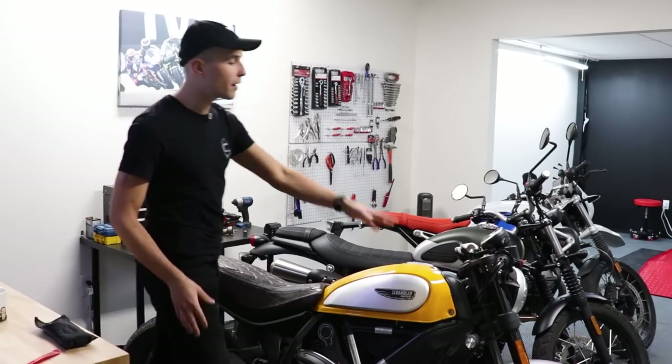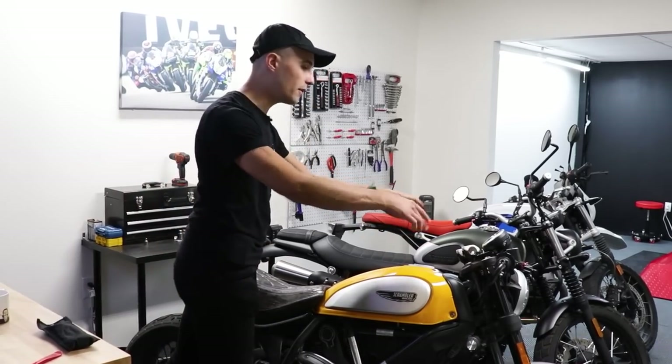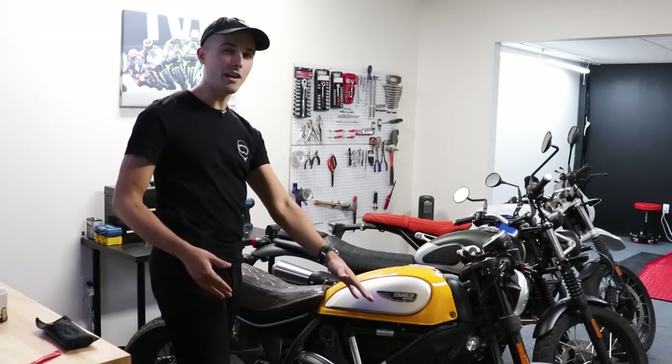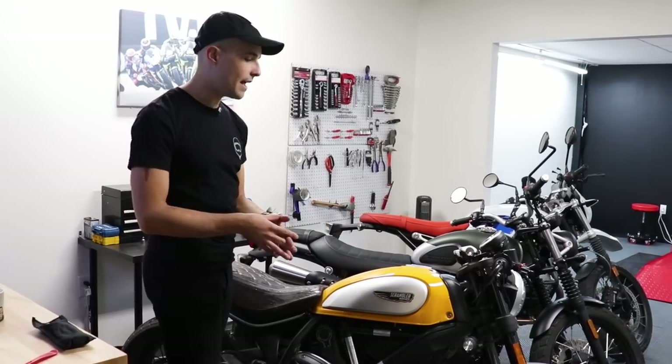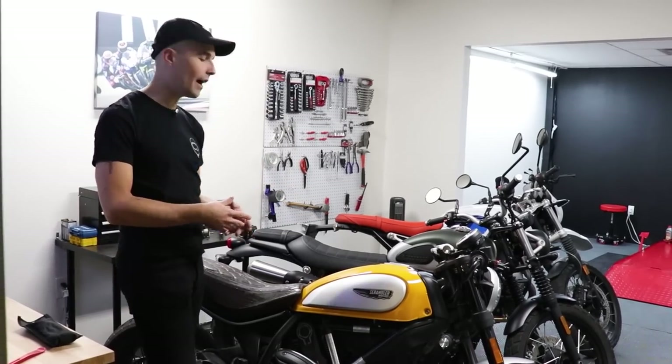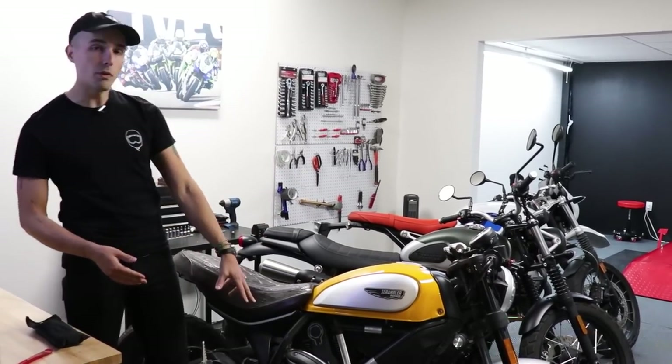This one has an 803cc air-cooled desmo V-twin making about 75 horsepower — a nice, pokey engine that feels great. It's been modified slightly up top; it used to have handlebars but now it's got clubman bars. It also features an 18-inch front end, spoked wheels, and flat-track style off-road tires.